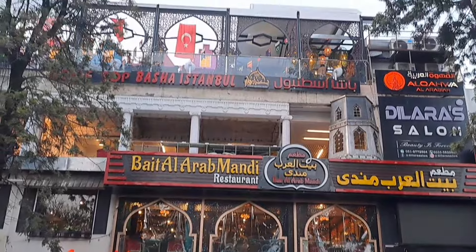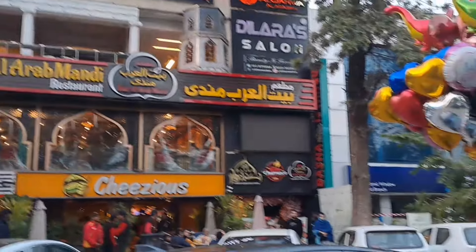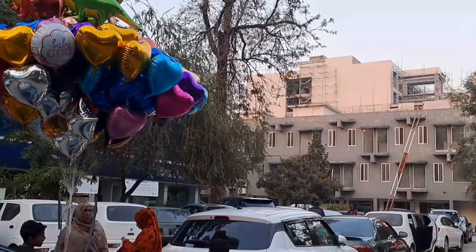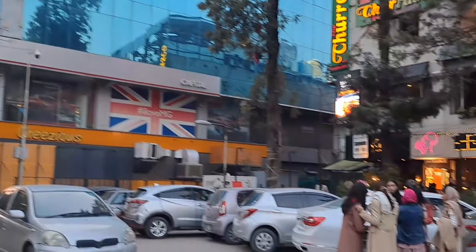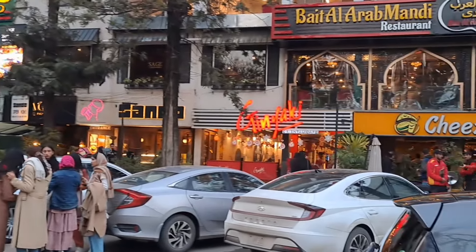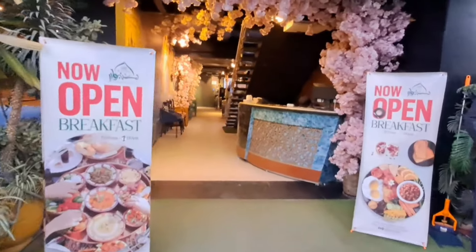We have arrived here. You can see the rooftop here. There is also an Arab community. Look at the right and left. This is an F7. This is the main entrance.